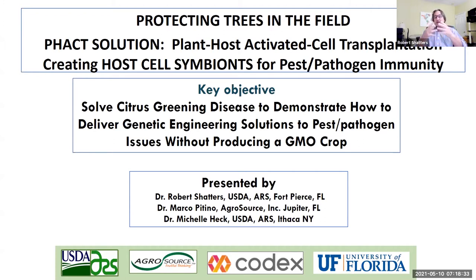We call it the PHACT solution — PHACT stands for Plant Host Activated Cell Transplantation. Basically, we're creating host cell symbionts. The host is citrus — we take citrus cells and engineer them so that they can grow without being regulated by the plant's developmental signals. As long as they're getting nutrients, they grow, and we get them to produce molecules that can create pest or pathogen immunity in the plant.